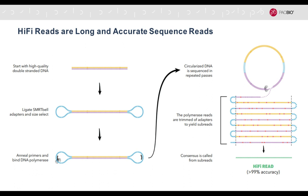Hi-fi reads are both long and accurate sequence reads. That's really a shift from the world we've been living in, where you have short and accurate Illumina reads on one side, and long and noisy reads from PacBio and Nanopore on the other. About a year ago we changed this paradigm by being able to generate very long and also highly accurate sequence reads. You can see a double-stranded piece of DNA on the upper left.